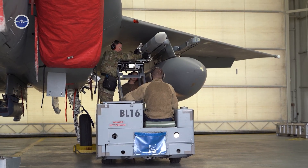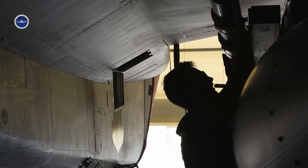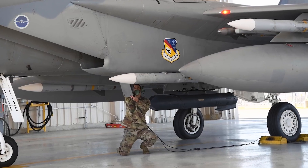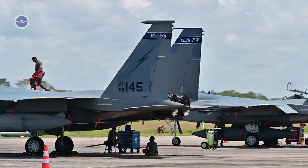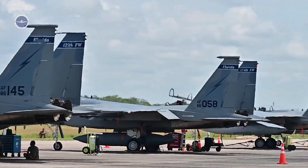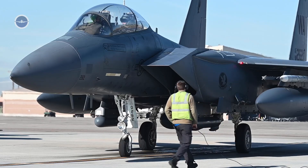Furthermore, the F-15EX contributes to deterrence. In a world where near-peer threats from nations like China and Russia are rising, the presence of such a powerful and visible combat aircraft reassures allies and warns adversaries that the U.S. maintains not just superiority, but supremacy in aerial warfare.